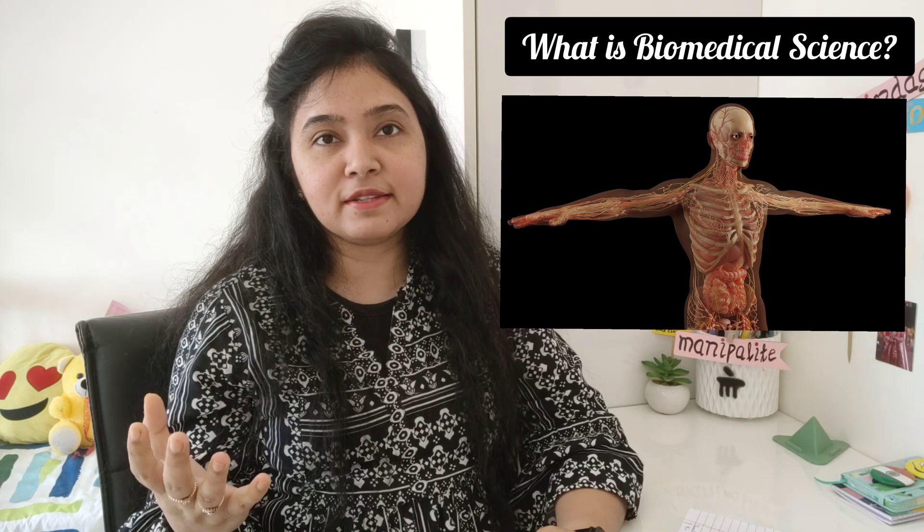Let's begin by knowing what biotechnology is. Basically, biotechnology is the genetic manipulation of living organisms to develop new technology as well as new products. It utilizes the biological system to alter the health of human beings or their environment. Now, what is BSc in Biomedical Science?